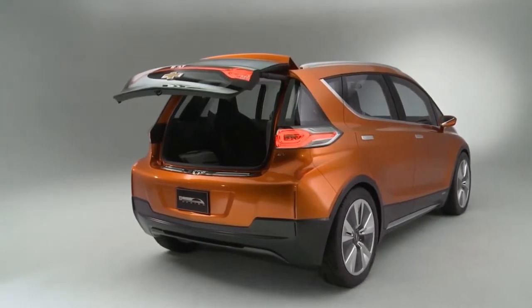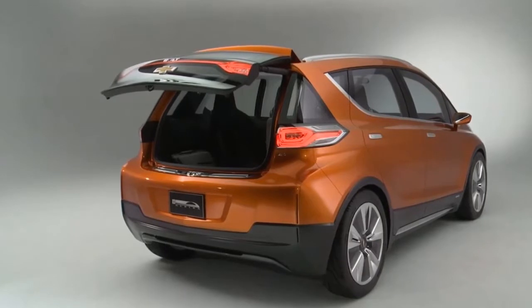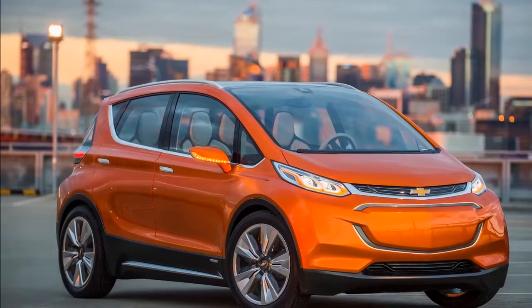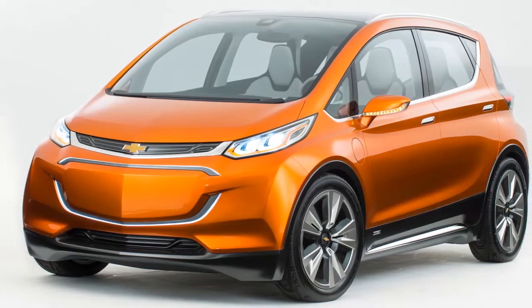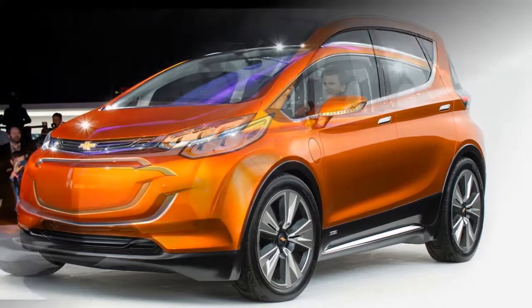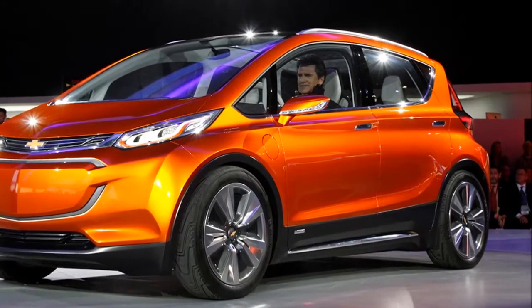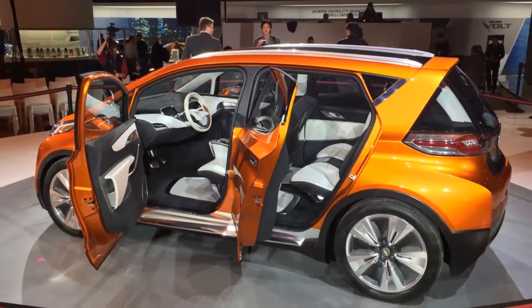The cherry on top of the MyLink 10.2-inch infotainment system is support for Android Auto and Apple CarPlay, which I didn't get to play with unfortunately. I don't foresee any compatibility issues as the Bolt isn't the first GM car to support those two smartphone connectivity features. The Bolt will also offer forward pedestrian alert, forward collision alert, blind spot monitor, and rear cross-path detection, but the car I drove did not have those options.